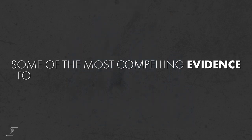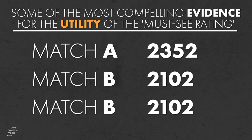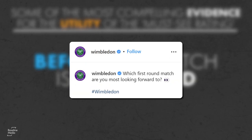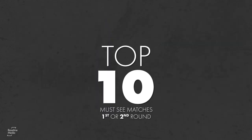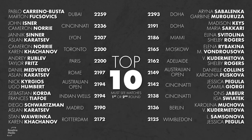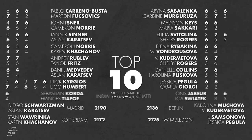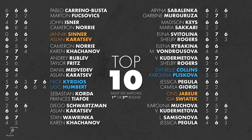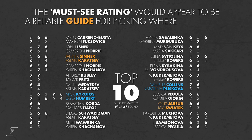Some of the most compelling evidence for the utility of the must-see rating is to look at the matches it would have put at the top of its leaderboards before the match was ever played. Because the rating is most needed in earlier rounds where the viewing choices are more plentiful, let's consider the top 10 must-see matches in the first or second rounds of the 2021 season for men and women. We can see the majority of these matches were hard won, and the competitors' names should be well known to any regular tennis fan. Therefore, from these examples, the must-see rating would appear to be a reliable guide for picking where to tune in.